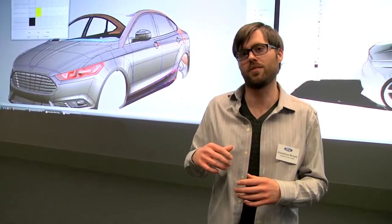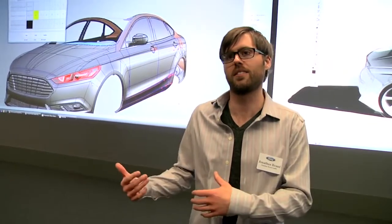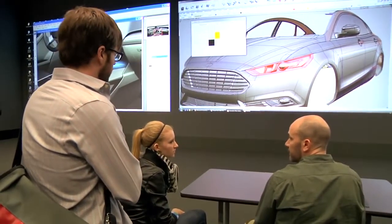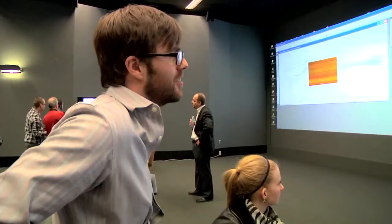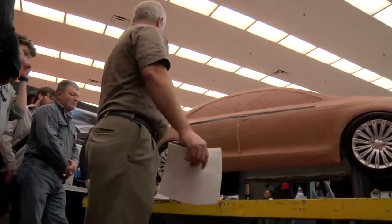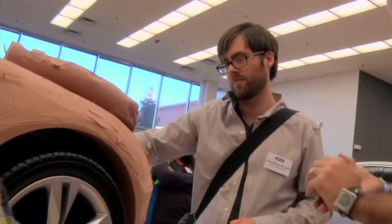My work involves using traditional technologies with the cutting-edge technologies, so coming in here and seeing how they're transitioning to the computer, and how I kind of battle in my studio the same way they do — so it doesn't really matter that it's a car. It's interesting to see you guys working back and forth between clay and... yeah, because I don't work in clay, but I work in 3D materials, and then on the computer and back again.